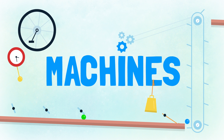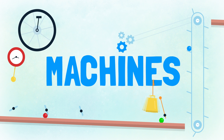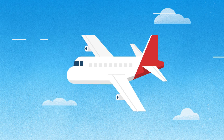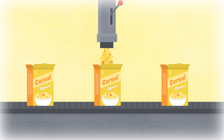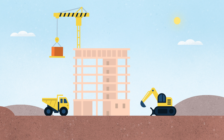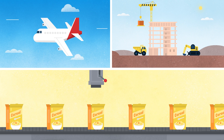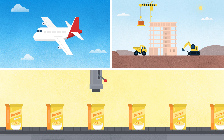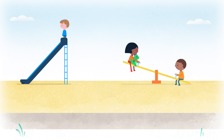Let's have fun with simple machines. Machines do all sorts of things. They take us places, make our food, and build giant skyscrapers. We can't fly a plane, or work in a factory, or drive a big crane yet. But kids like us play with simple machines every day.